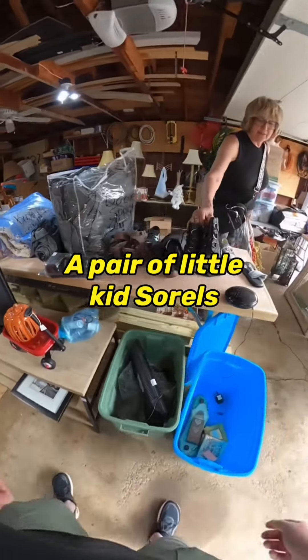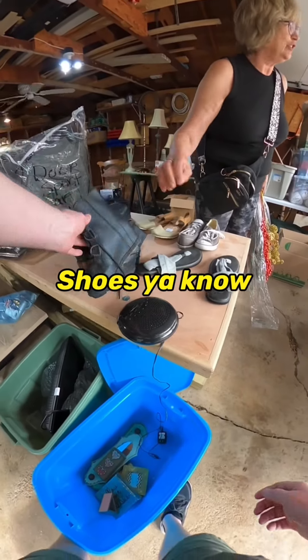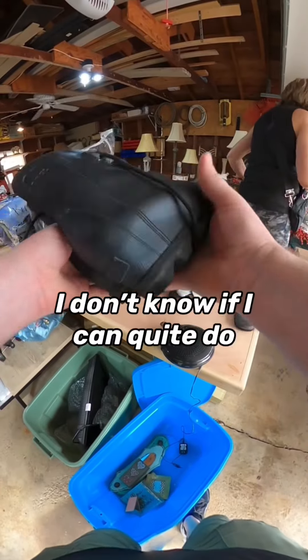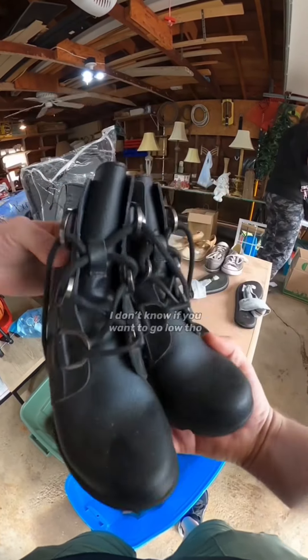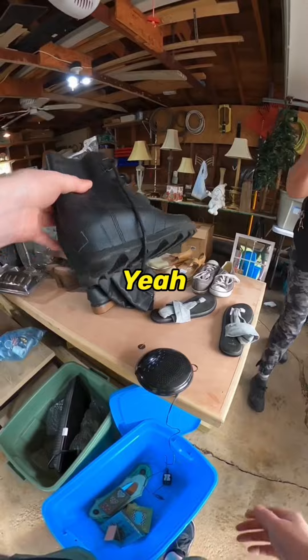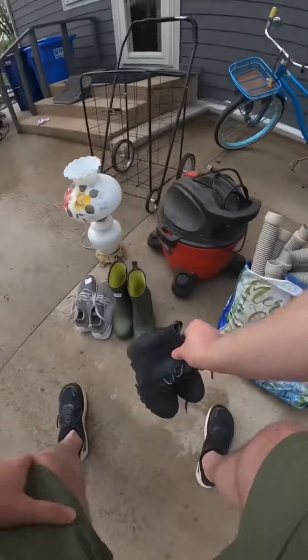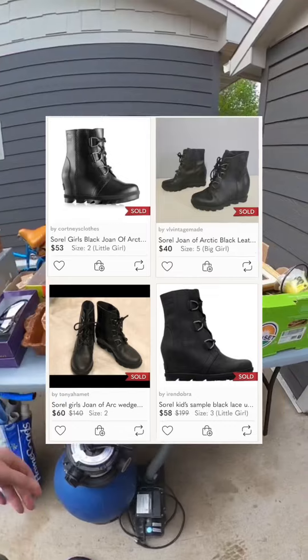There was also a pair of little kids' Sorrels — good money shoes. She was asking $10, but I said I could do five bucks on the kids' pair. She agreed, saying she didn't want to haul it back in the house. I thought I'd only get around $40 for them, but it looks like they sell for around $40 to $60.